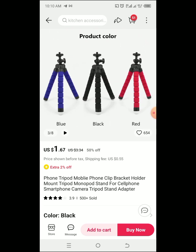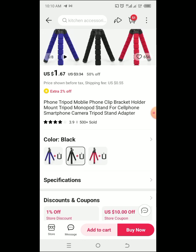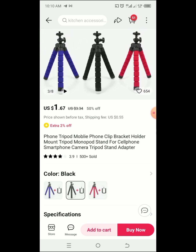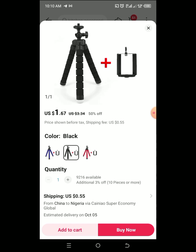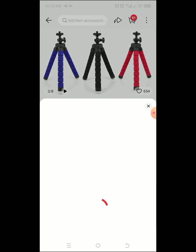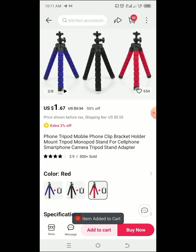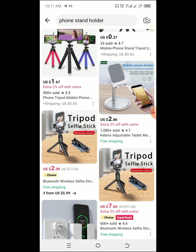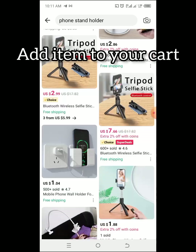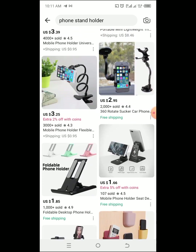I'm choosing this type of stand. I needed something longer but this is all I can afford for now. As you can see it is $1.67 with a $0.55 shipping fee. It has different colors: black, blue, and red. Go down and pick the color that you want, then add it to your cart — it's just like a shopping basket.